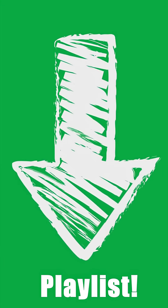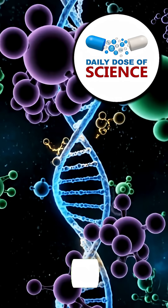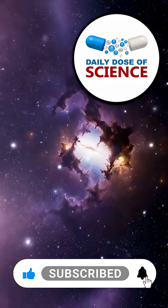If you liked this video, please check out the playlist linked in the description below. Thanks for watching your daily dose of science. If you learned something new, tap like and share it with a friend. And don't forget to subscribe for more amazing science facts every day.